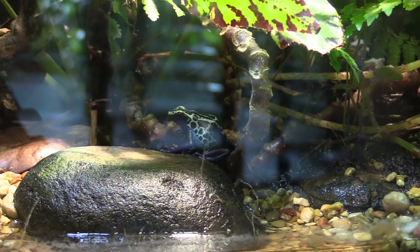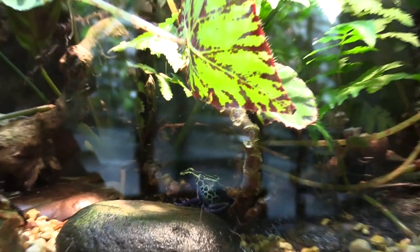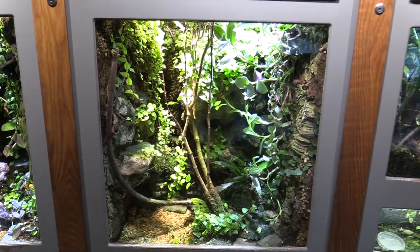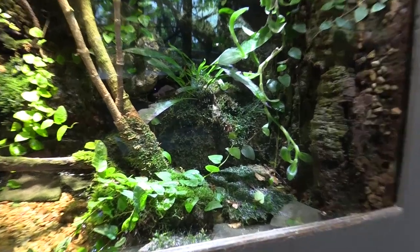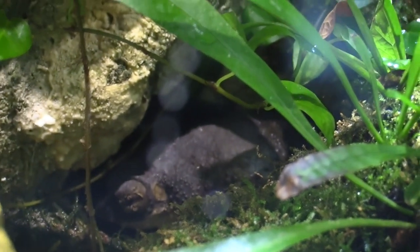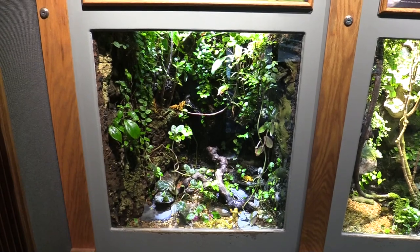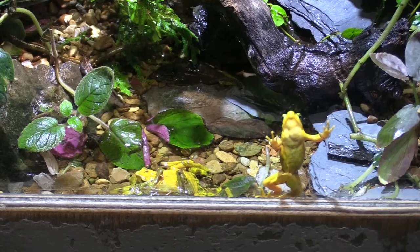Now we've got a poison arrow frog. Despite a little bit of reflection on the glass, this is a really nice-looking specimen with a fantastic habitat. Next up we've got a Puerto Rican crested toad — also with a fantastic habitat. He's right here between the rocks. We've also got golden frog; because of their coloring, these things are very easy to spot, and there are numerous ones in here.